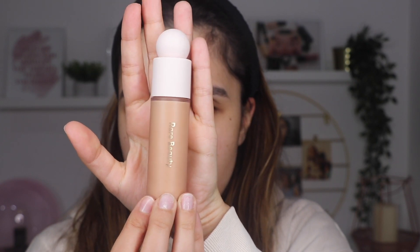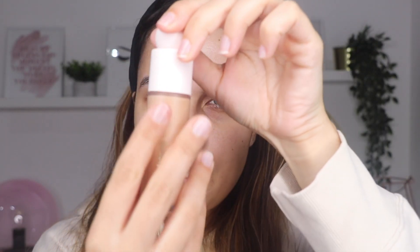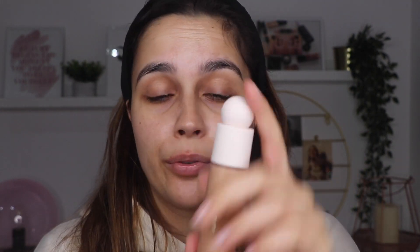Let's start applying the products. I'm going to open the foundation first. Here we have the packaging — it's very beautiful, very simple. It's plastic but it looks like glass just looking at it. I think it's a very simple but very beautiful packaging. I think the color isn't bad for me — we'll see. They say to just apply some dots, so I'm going to do three on each side and two on the forehead. If I need more, I'll pick up more product. I'm going to use my brush to blend it on the skin.